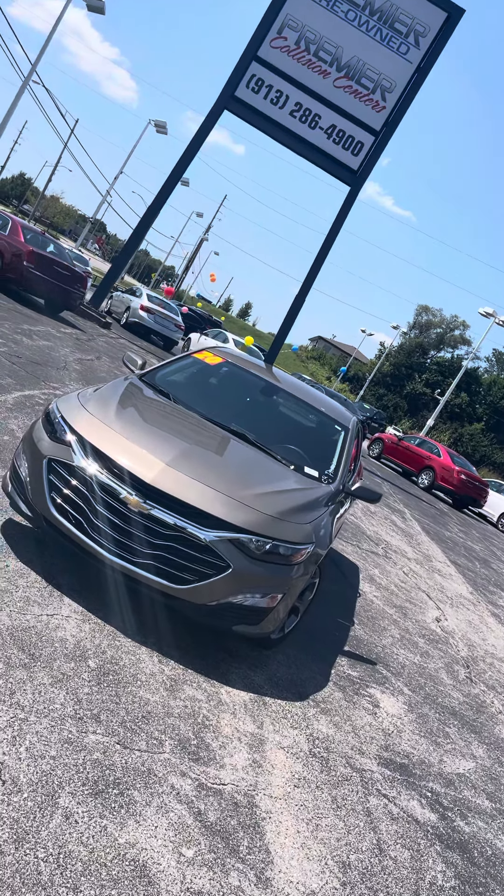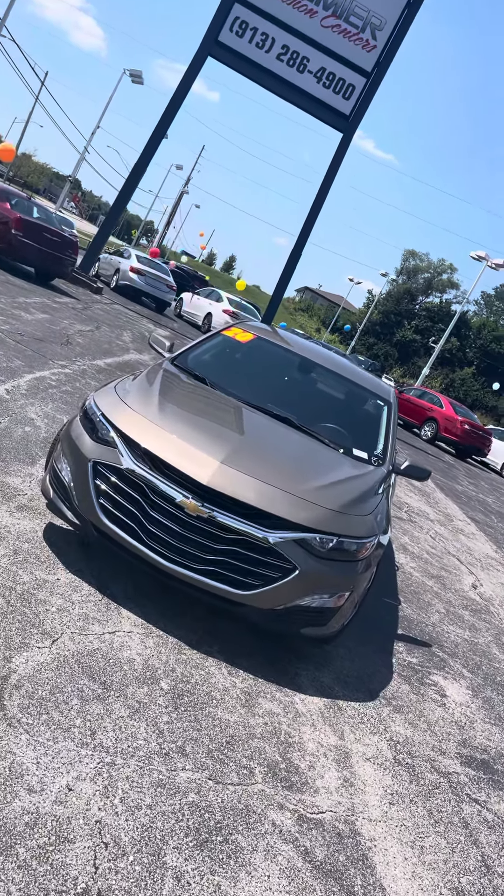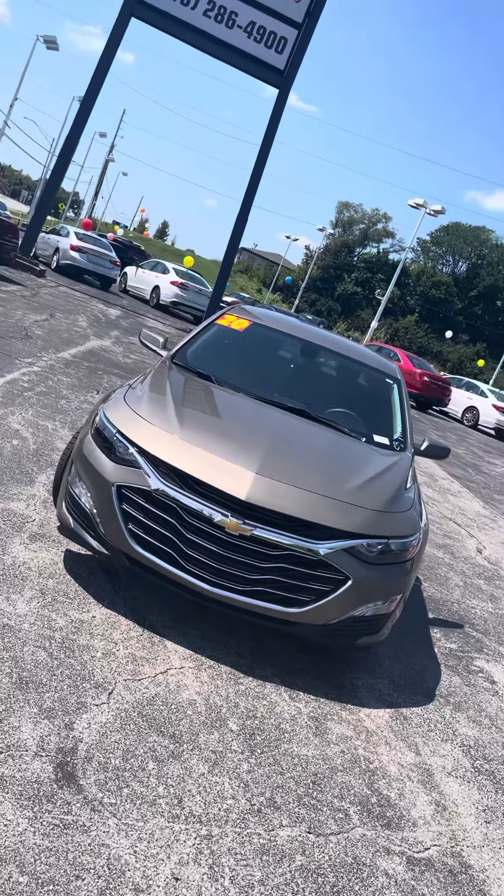Good afternoon Karen. It's Jordan at Premier Pre-Owned in Kansas City, Kansas. Giving you a look at this 2020 Chevrolet Malibu that you're interested in.